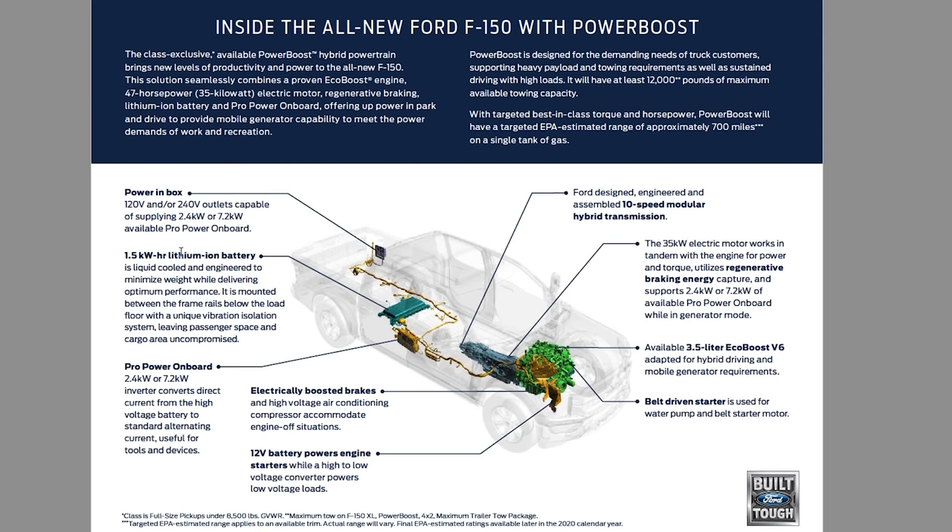The battery is a 1.5-kilowatt-hour lithium-ion battery. It's liquid-cooled, and engineers minimized the weight. It's mounted between the frame rails below the load floor, with a unique vibration isolation system leaving passenger and cargo space uncompromised. With hybrids you'll sometimes notice they actually ride better — they don't have as much oversteer — because instead of all the weight being up front in the engine and transmission, you've pushed some weight toward the back. The power in the bed uses 120-volt or 240-volt outlets — that's where the Pro Power Onboard generator all comes together, tied by an electrical cord mounted underneath the frame.